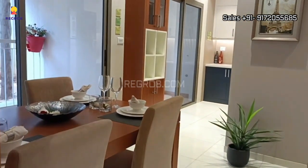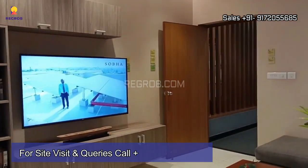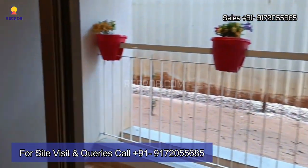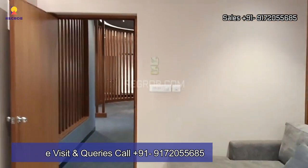If you want your dream home to be like this model apartment, then book your home right here in this project. For more information and further queries, contact our property experts at the given number. Do subscribe to our channel for more captivating real estate content. Thank you.